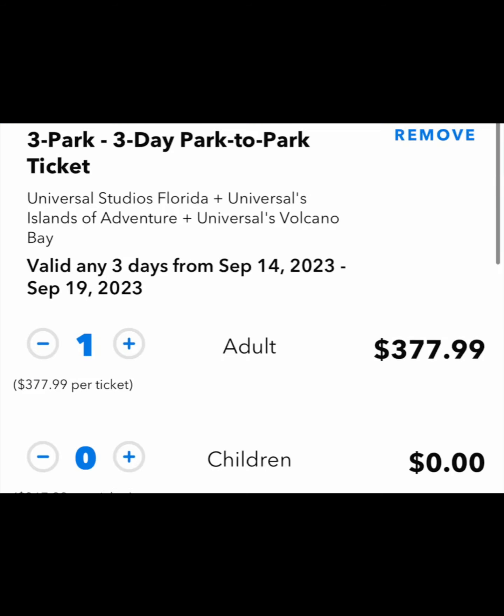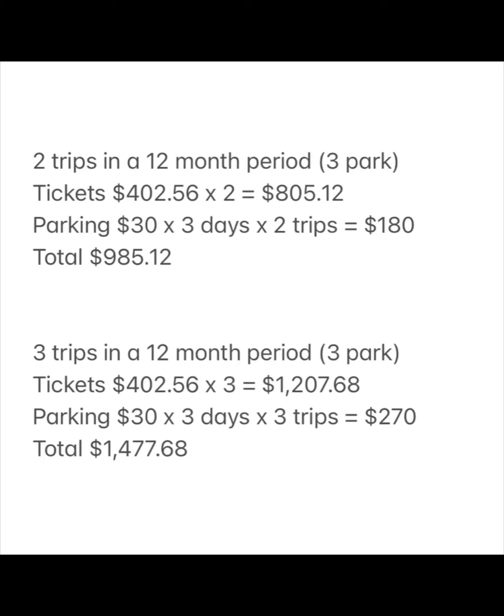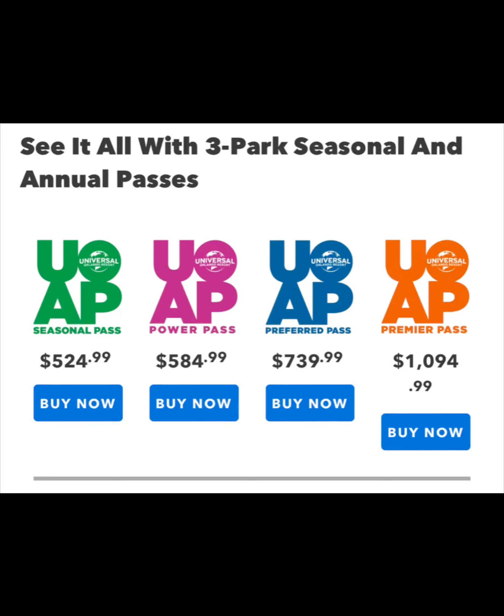If we go to the three-park, park-to-park passes — if you are into Volcano Bay and water parks and you're going more than once or twice a year, then look at your three-park options. For the same time frame, it's going to be about $403 per ticket. If you take two trips in a 12-month period, you're going to be paying $985 for parking and tickets — not including food or anything extra. If you go three times in a 12-month period, you're paying almost $1,500 per person. So, right off the bat, if you go twice a year, you will be better off buying the Preferred Pass at $740 before tax. If you go more than twice a year, the Premier Pass is the way to go.